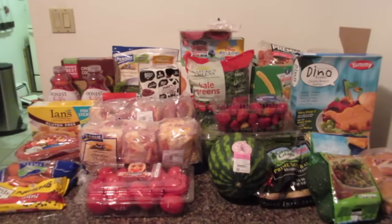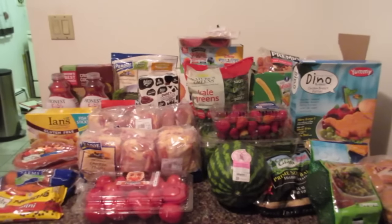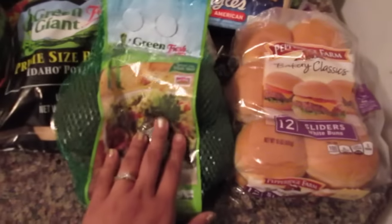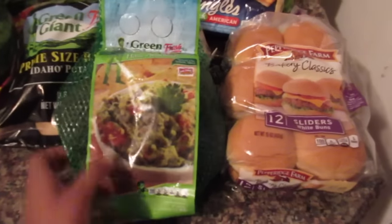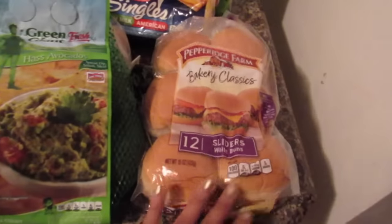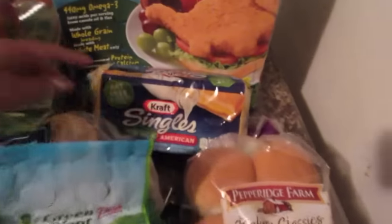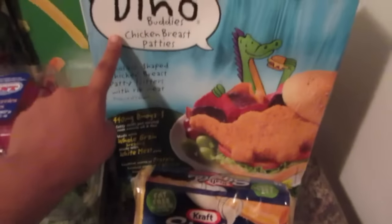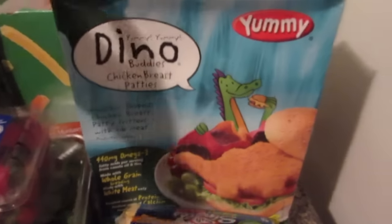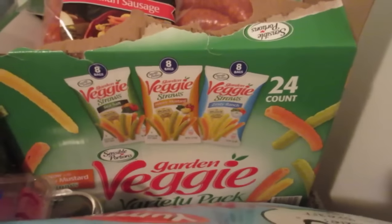That is all we got from Trader Joe's. Now for the BJ's and Target grocery haul — I'm going to start with BJ's. The first thing we got are some Green Giant avocados. We got some sliced sliders — they're small little buns for the girls. Some American cheese, some Dino Buddies — these are new at BJ's so we wanted to give them a shot and see how the girls like them.